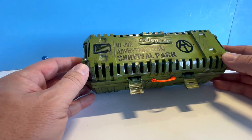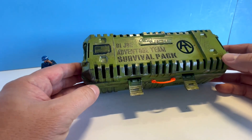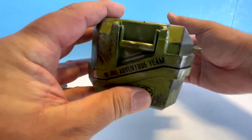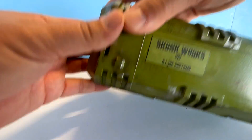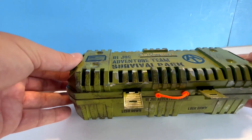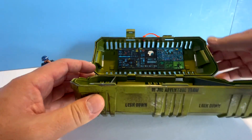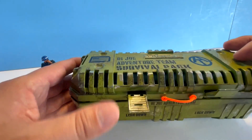Continuing in the order received, this was the submission from Skunkworks GI Joe Customs, Jeff. He did a survival pack adventure team theme — olive green color with adventure team logos, his logo on the bottom. I really like the bright orange. On the inside he put dividers, a foam insert, and a computer-type comm screen at the top. Thank you, sir.